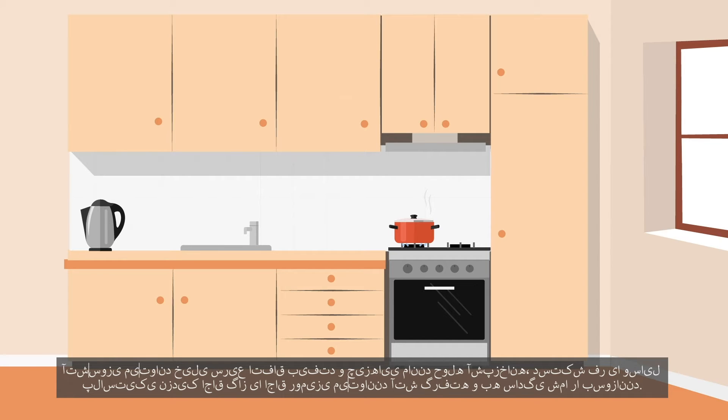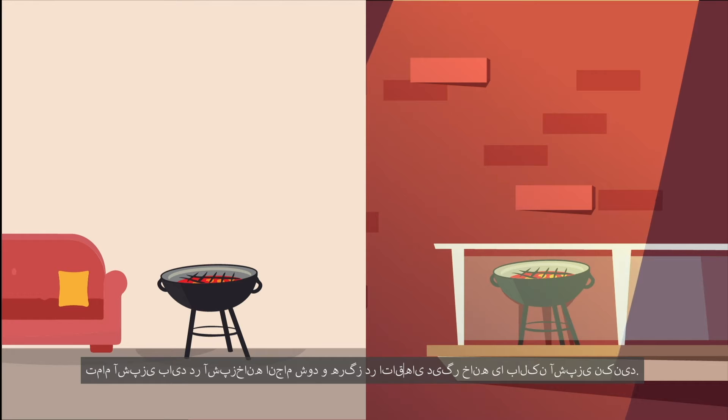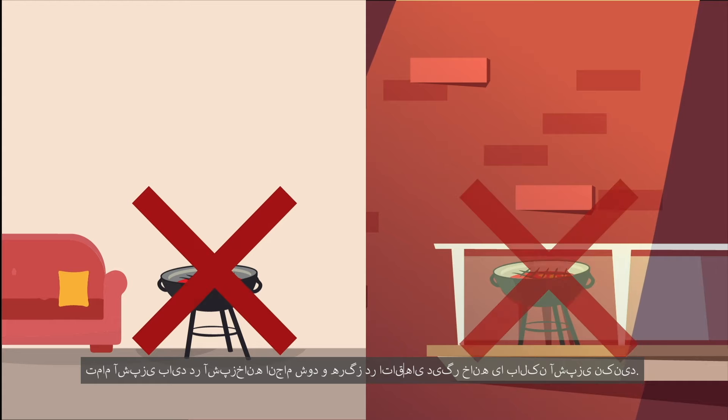Fires can happen very quickly and things like tea towels, oven mitts or plastic utensils near the stove or cooktop can catch fire and easily burn you. Make sure you do not place anything near where you are cooking. All cooking should be done in the kitchen and never cook in other rooms of the house or on balconies.